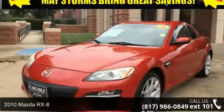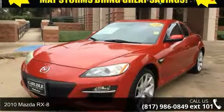Step into the 2010 Mazda RX-8. This may be the set of wheels you've been looking for.